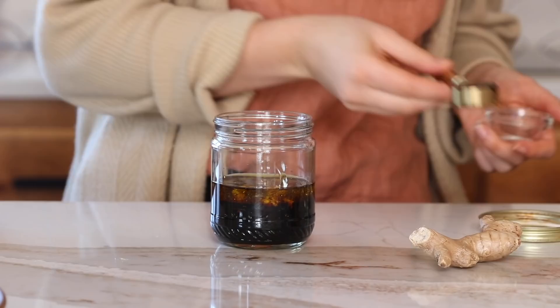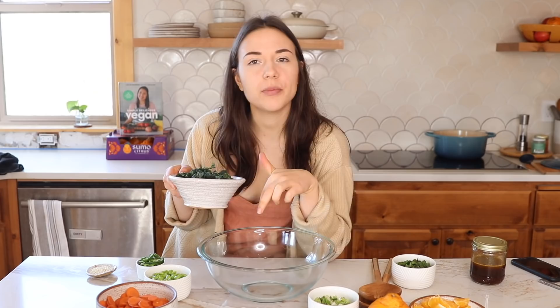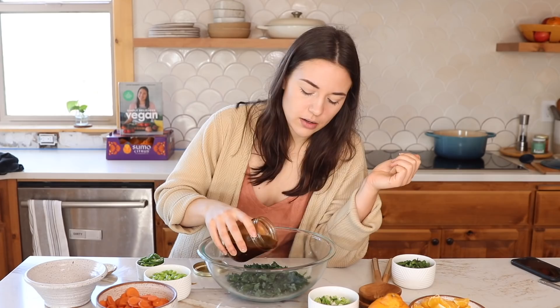I already made the dressing: combine rice vinegar, avocado oil, and tamari with ginger and maple syrup in a jar, then shake until emulsified. For the salad, I have noodles cooking and I'm adding kale. I'll start by adding the kale to the bowl and massaging it with a little bit of the dressing. If you think kale is too bitter, massaging it first really breaks down the cell walls, makes it less chewy, easier to digest, and takes away some of the bitterness.